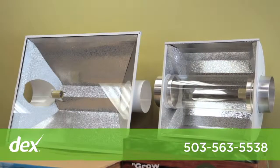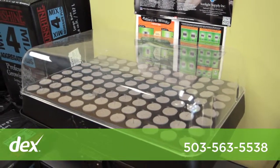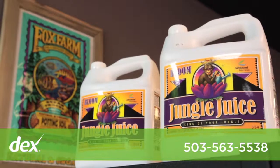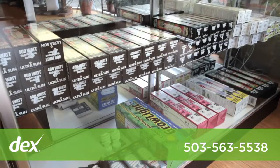Here at Leaf and Blossom we have a wide selection of lighting, nutrients, ventilation, air purification, rooting, and cloning supplies, along with soils and growing media.